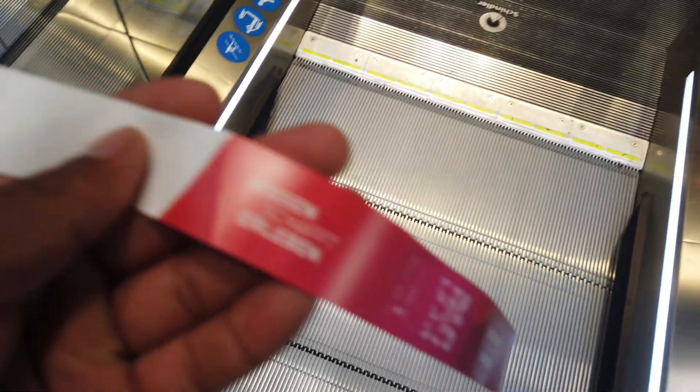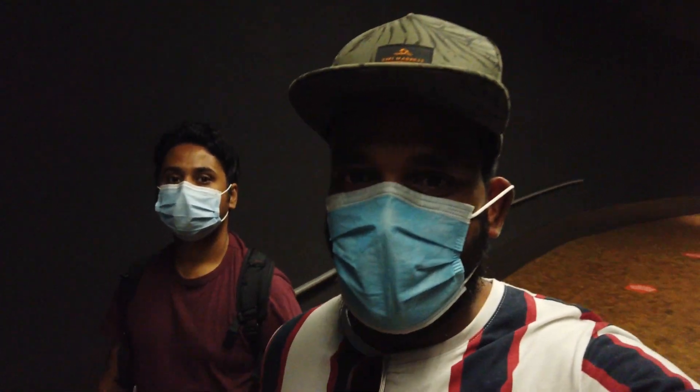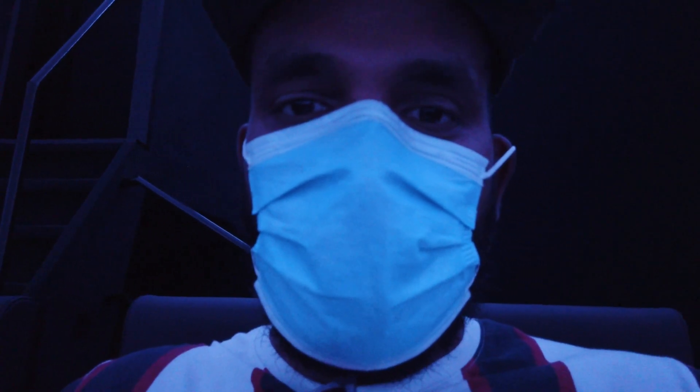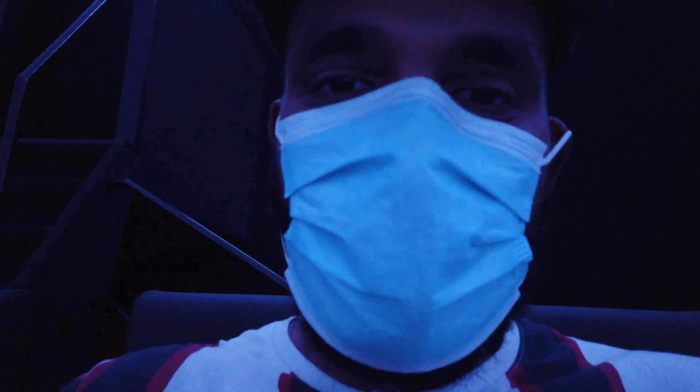We just got our tickets for Experimenta, and now we are walking to the 2D movie. It's gonna be pretty amazing. We are just waiting for the movie to start, and this looks amazing.